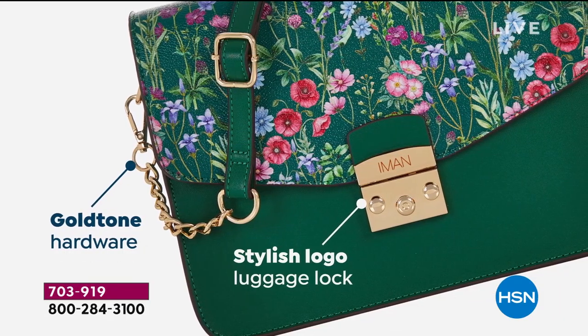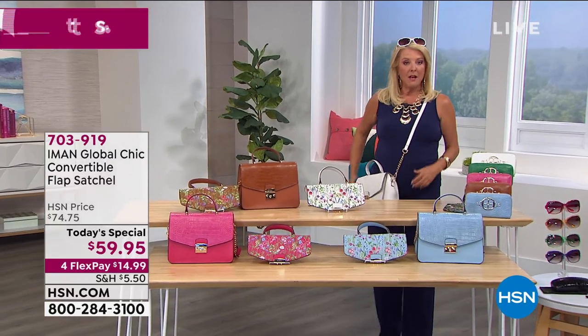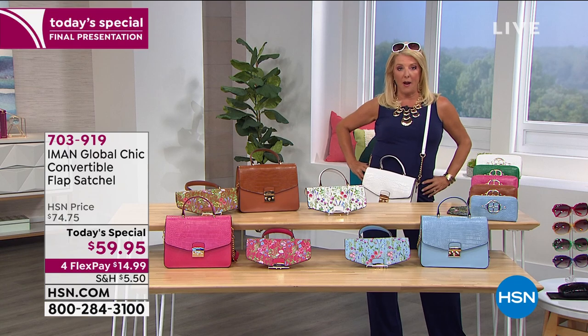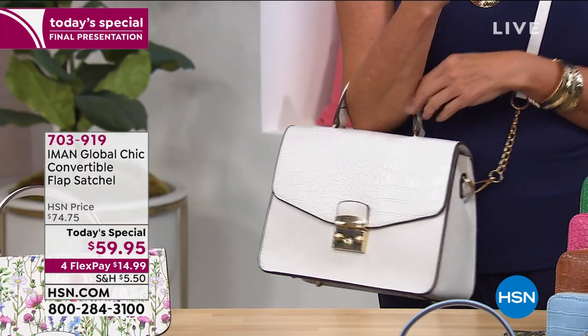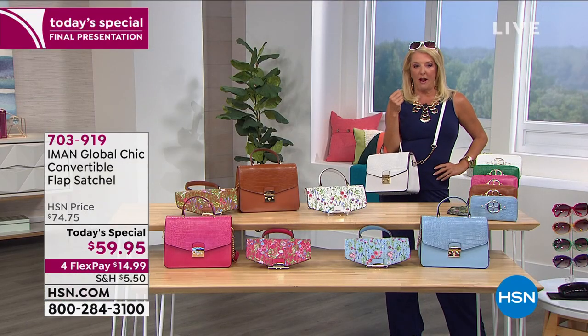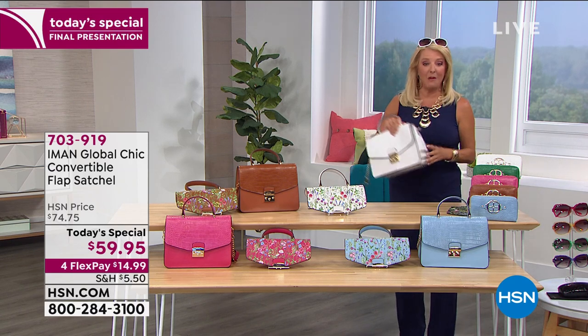Then I found out how crazy versatile it is. It's a two-in-one. First off, you can wear it over the shoulder with this fabulous strap, or in the crook of your arm, or you can hold it in your hand. This is Miss Iman right there for sure. That's two in one, but watch this part — this gets even better.